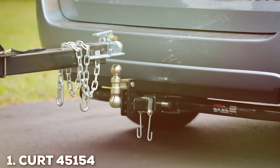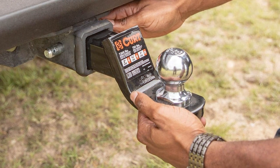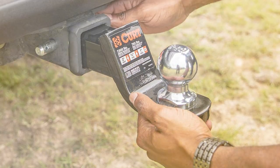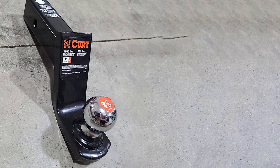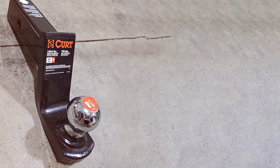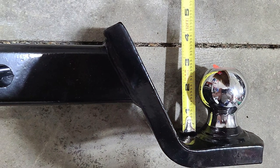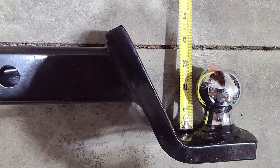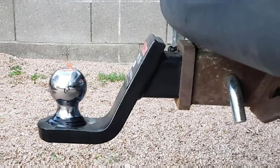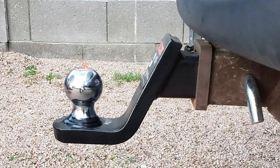At the first position of our list, we have the Kart 45154 Fission Trailer Hitch Mount with 2-inch Ball and Pin. This is a powerhouse when it comes to towing. Crafted with precision engineering, this hitch mount is the embodiment of strength and durability. The 2-inch ball and pin combination ensures a secure connection for your trailer, promising a smooth towing experience. Constructed with high-strength steel, the Kart 45154 boasts exceptional resilience against the elements, making it a reliable companion for all your towing needs. The black powder coat finish not only adds a touch of style but also serves as a protective shield against rust and corrosion.